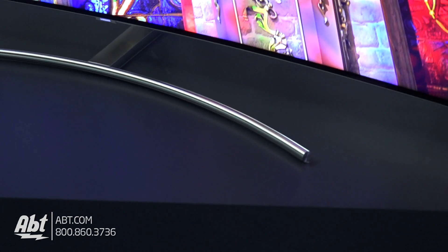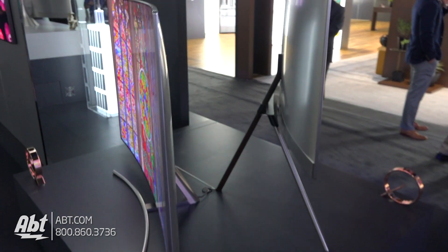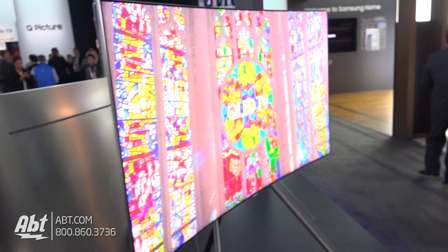So for this particular design — the curved TV — who is this for? It's for the person who wants the most amazing experience when it comes to picture quality, especially those people who like that cinematic, theater-like experience that you get when you go to watch movies in a theater.